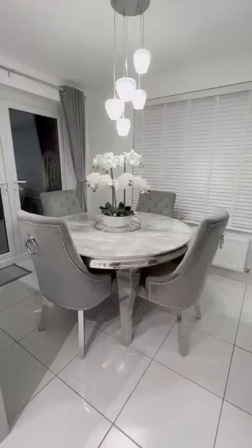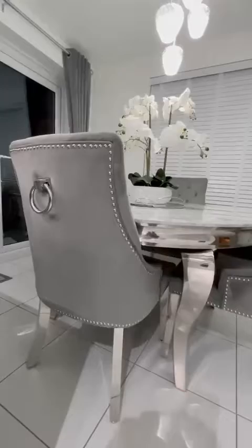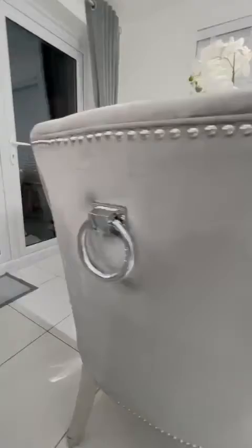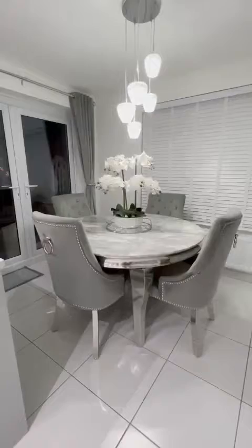The quality on this table and chairs is just undeniable — they are simply stunning and made beautifully. It's hard when you want to buy something online and you don't know what you're getting quality wise, and you want to go off recommendation. I can 100% recommend Shawcross Furniture.